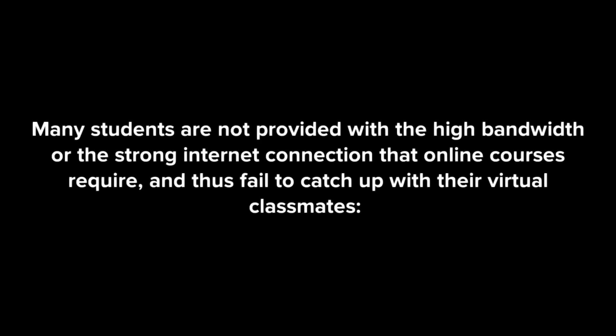Many students are not provided with the high bandwidth or strong internet connection that online courses require, and thus fail to catch up with their virtual classmates. Their weak equipment makes it hard to follow the course management system, and their learning experience becomes problematic. Moreover, most of them live off campus and find it difficult to keep in tune with the technical requirements of the chosen course. Some don't even own computers and seek help in learning resource centers. The solution is knowing exactly what technological support is needed for a course before enrolling, as well as properly equipping themselves for its successful completion.